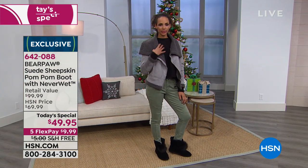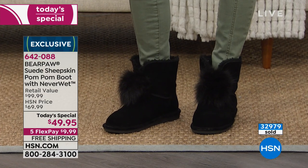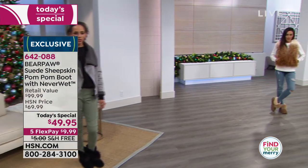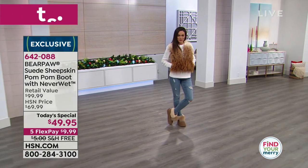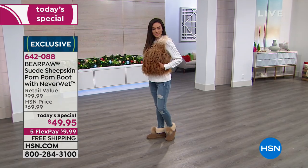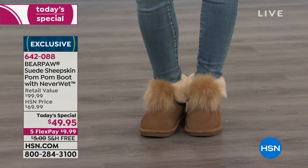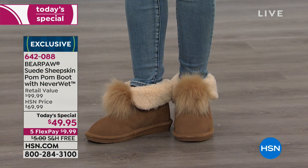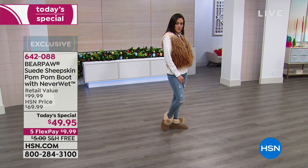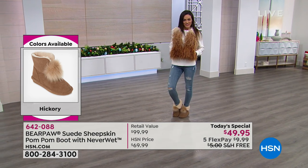We have hundreds of you on the line right now, so use HSN.com or express ordering. We're about to hit 33,000 of these gone — that is the majority of our quantity — so if it makes this presentation, it might make one more before they're sold out. You have an extended holiday return until January 31st, and it's only $10 on any major charge card. If you shop Bear Paw in the department store with their incredible fabrications and NeverWet technology, you're at $100 easily. This is an HSN exclusive created just for you — something unique, special, and fun.